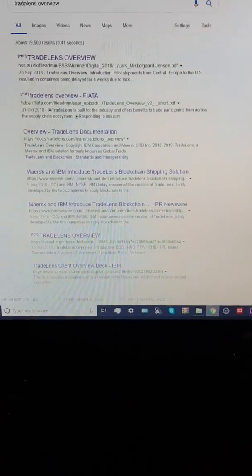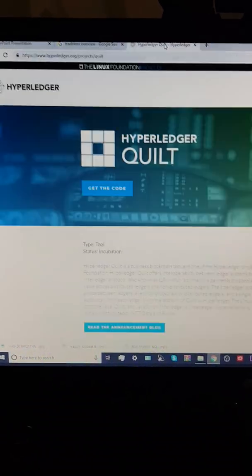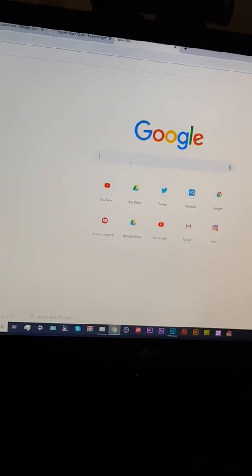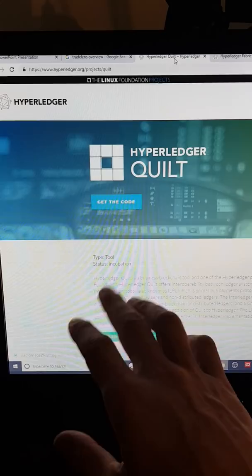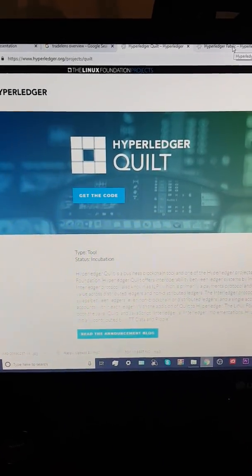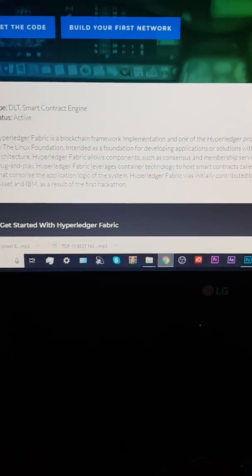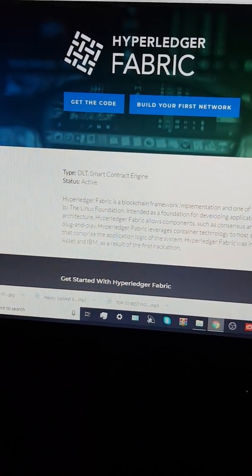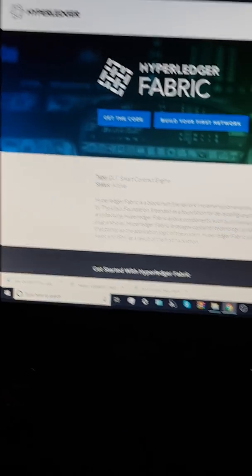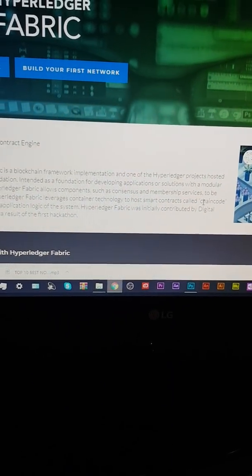So anything going on with Quill or Hyperledger, we're therefore interested in, because on the back end of any technology built on that Hyperledger, it will use Fabric — you're likely going to see the actual ledger built on Fabric. Hyperledger Fabric is a blockchain framework implementation of one of the Hyperledger projects hosted by the Linux Foundation, intended as a foundation for developing applications or solutions with a modular architecture. Modular — means it's adaptable. It allows components such as consensus and membership services to be plug and play.